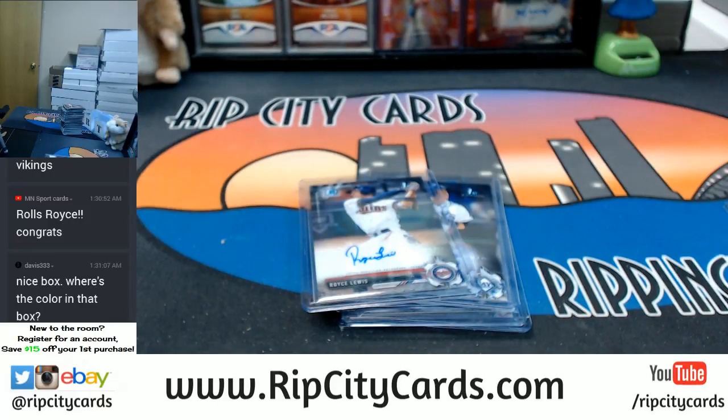Two box banger personals — 2017 Bowman Draft Jumbo Baseball! So nice. Thank you very much, man.